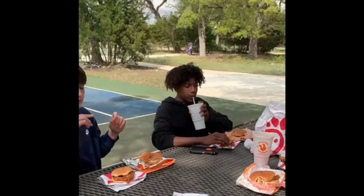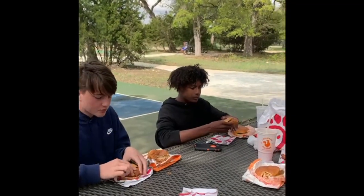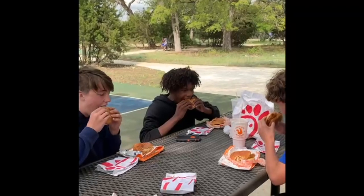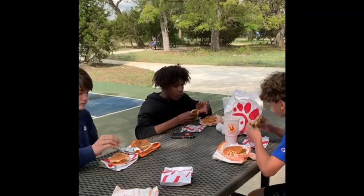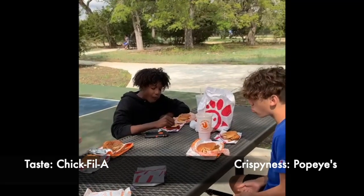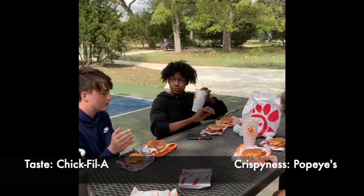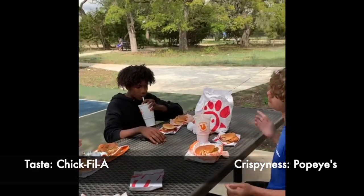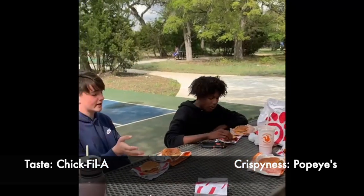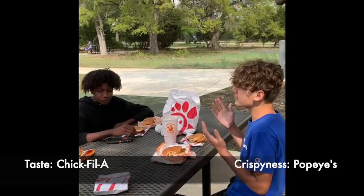Chick-fil-A next. Sauce or no sauce? No sauce. For the first bite — that's all we're judging. Three, two, one, go. Oh no, man. No crunch. Bun is toasted better on Chick-fil-A, I'll give you that. But it's smooth — like the way you bit it, no resistance. You can just taste better. Flavor-wise, I gotta give it to Chick-fil-A. Overall, Popeyes. That doesn't even make any sense at all.